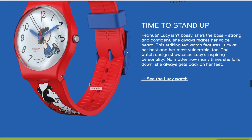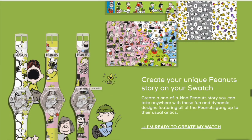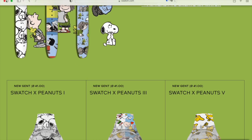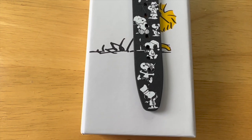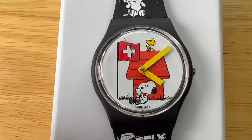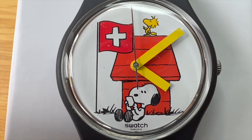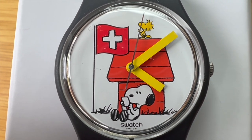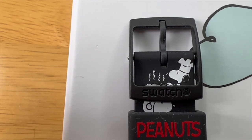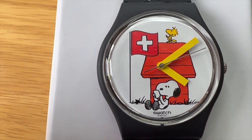The one I received is a 34 millimeter with Snoopy on the dial and it's called Grande Brachetto, or something along those lines - I'm not sure of the pronunciation. It's got Woodstock and Snoopy on the dial, and it has the Swiss flag - I'm guessing because it's a Swiss watch - and then various images of Snoopy on the strap.